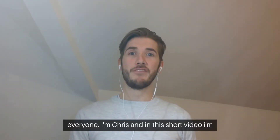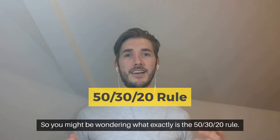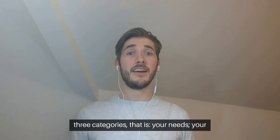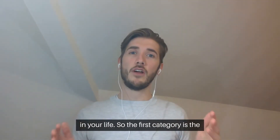Hi everyone, I'm Chris and in this short video I'm going to be talking about the 50-30-20 rule. So you might be wondering what exactly is the 50-30-20 rule? It's just a simple way to budget. It divides your income into three categories: your needs, your wants, and your savings. So let's break down how you can use that in your life.